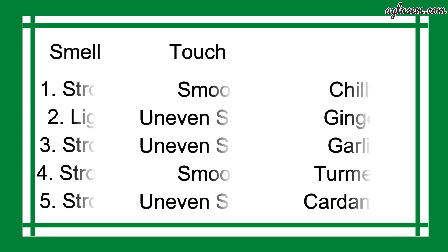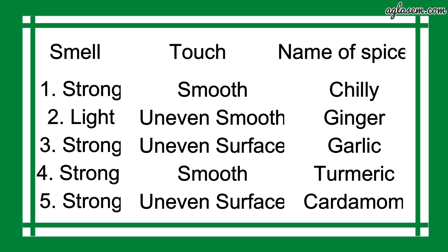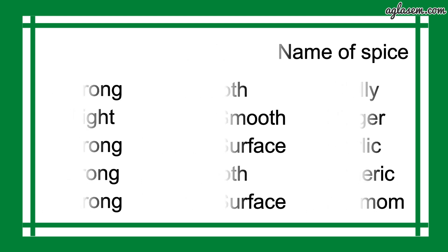Number 1: smell is strong and touch is smooth — name of the spice is Chili. Number 2: smell is light, touch is uneven smooth — name of the spice is Ginger. Number 3: smell is strong, touch is uneven surface — name of the spice is Garlic. Number 4: smell is strong, touch is smooth — name of the spice is Turmeric. Number 5: smell is strong, touch is uneven surface — name of the spice is Cardamom.